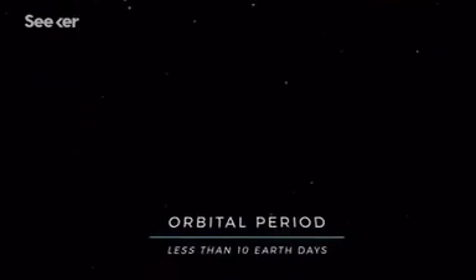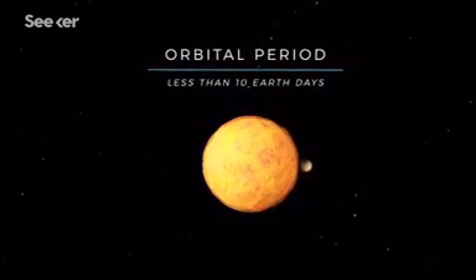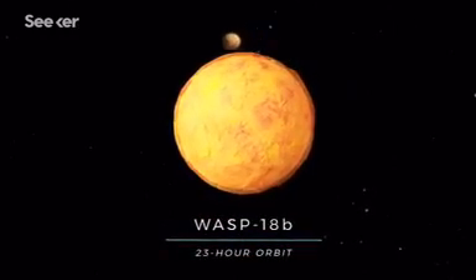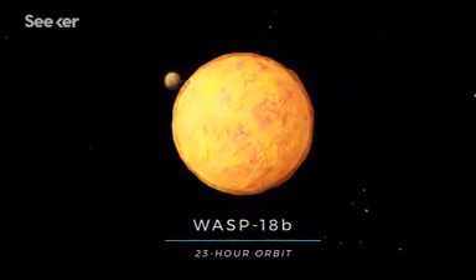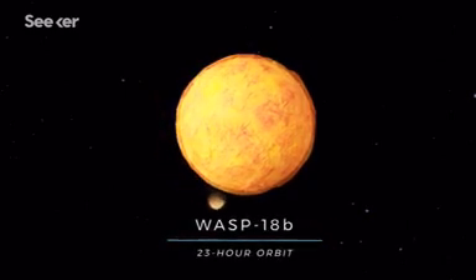The temperatures of hot Jupiters fluctuate as they orbit their parent star at a rapid pace. Their orbital periods are typically shorter than 10 Earth days, and WASP-18b has one of the shortest orbits ever discovered. It takes this massive exoplanet just 23 hours to rotate around its star in an almost perfectly circular orbit.